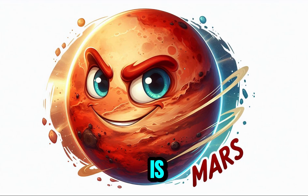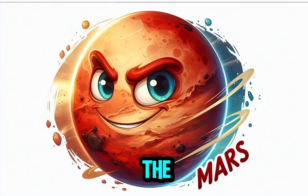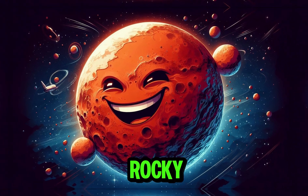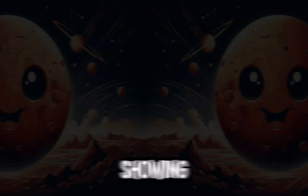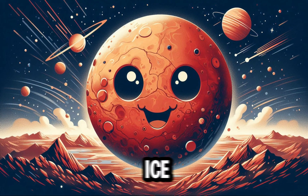The fourth is Mars, known as the red planet. The surface is rocky and dusty with red and orange tones, showing its canyons and polar ice caps.